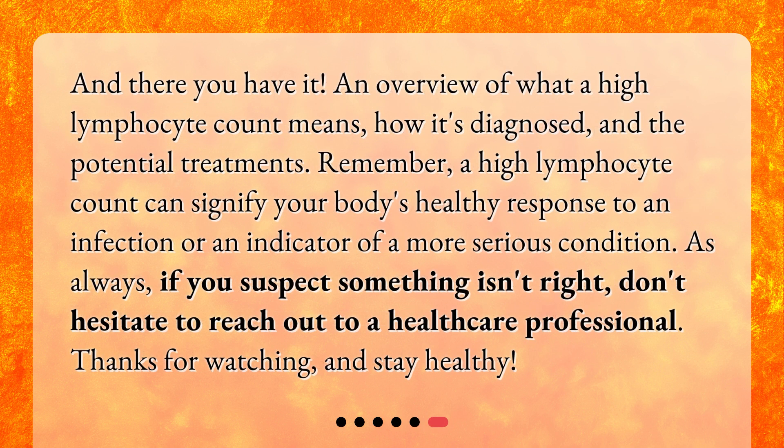And there you have it — an overview of what a high lymphocyte count means, how it's diagnosed, and the potential treatments. Remember, a high lymphocyte count can signify your body's healthy response to an infection, or be an indicator of a more serious condition. As always, if you suspect something isn't right, don't hesitate to reach out to a healthcare professional. Thanks for watching, and stay healthy!